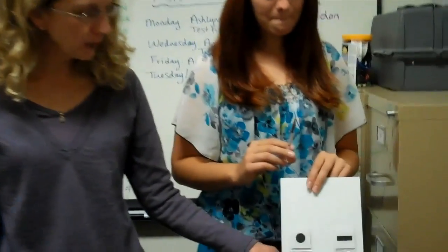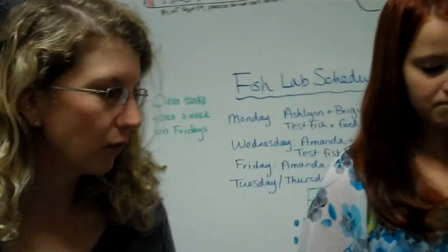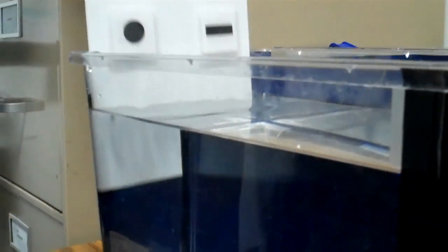We're going to put this stimulus board into the fish tank, and the fish Poseidon needs to tap the circle with his mouth to get a food reward. If he taps the rectangle, he will not get a food reward. Ashlyn is going to slip the board into the tank now, and she is going to give a play-by-play of what Poseidon is doing as Amanda records.